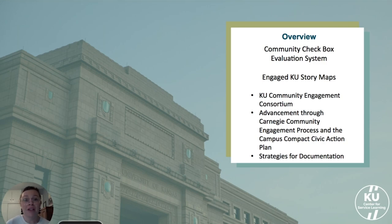Both projects were initiated on feedback we received from the 2020 reclassification application for Carnegie Classification and also make our process for reapplying in the future a little easier on ourselves by keeping better track of our efforts and impact.